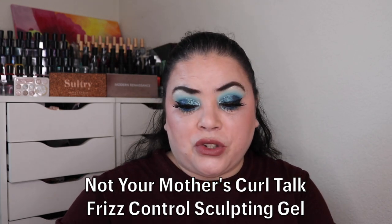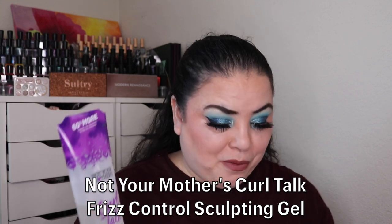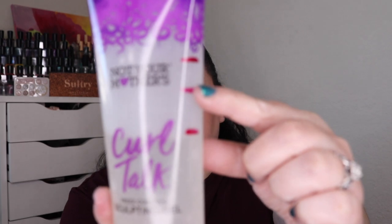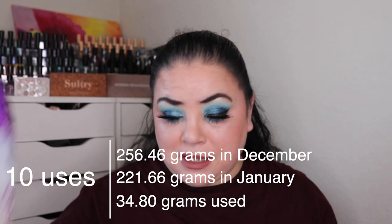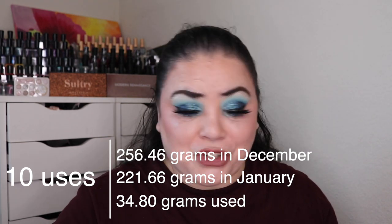Next was Urban Legend — a product that's too good to be true. For me that is my Not Your Mother's Curl Talk frizz control sculpting gel. As of the last update I had used this 21 times; I've used it 10 more and I am down to here. I absolutely love this — it is amazing for my curls and I will always repurchase it.